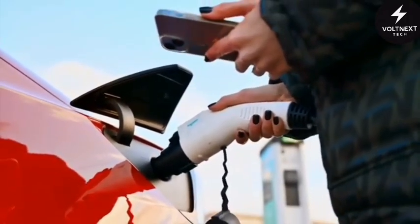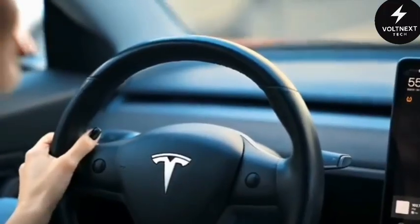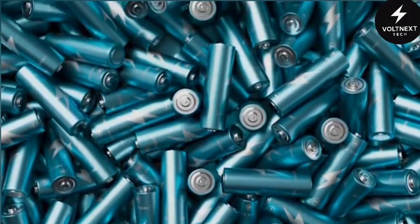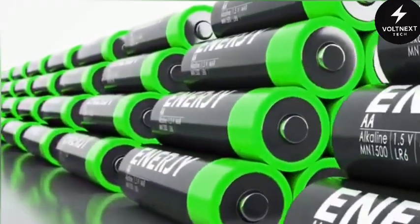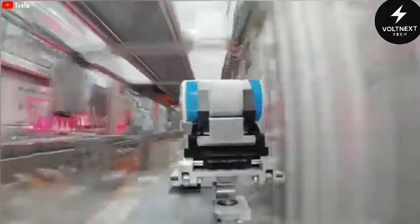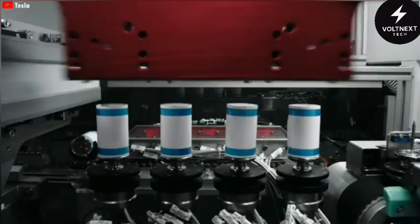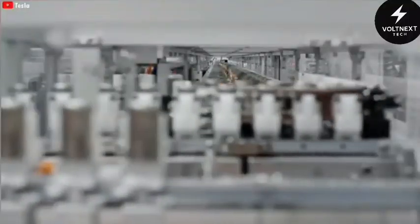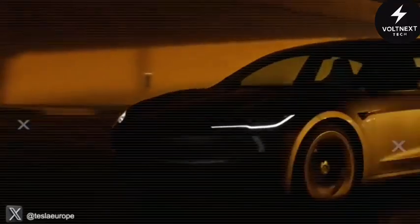No other battery on the market right now behaves like this. It's not just smarter — it's fundamentally different. Is this really just a power source, or something closer to synthetic intelligence? A system that can adapt, respond, protect, and make decisions without human input. With this hybrid platform, Tesla didn't just tweak the math — they rewrote the formula. By combining aluminum's strength with lithium's agility, and wrapping it all in AI, fluid dynamics, and modular repair, they may have built the first electric car battery that truly lives. The Model 2 might not just be Tesla's cheapest car — it might be their most advanced.